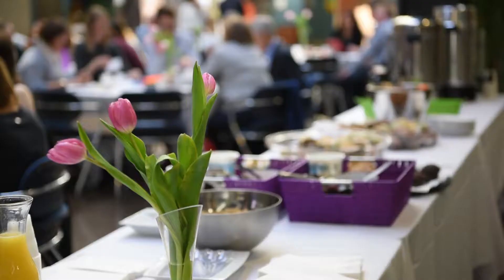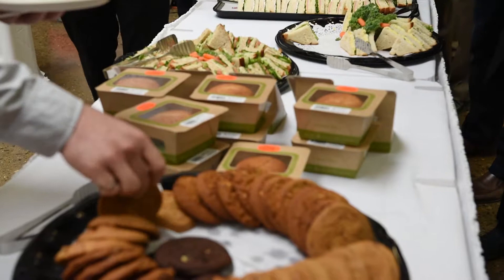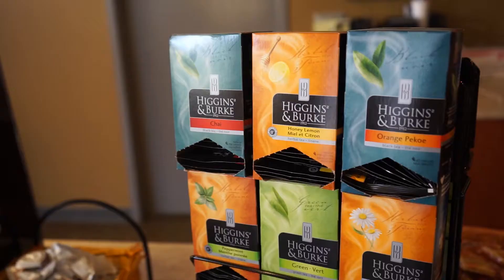For food, we have four preferred caterers. They can service events from a small meeting with just muffins and coffee to an elegant reception or dinner event. We also have the MIP Café on-site, which can accommodate smaller meeting needs and also serves our tenants.